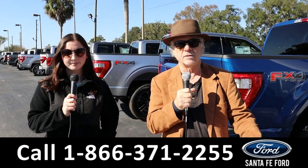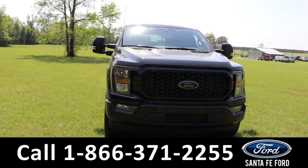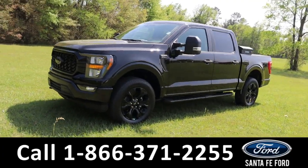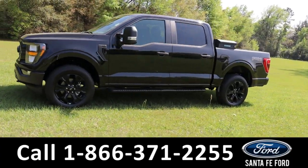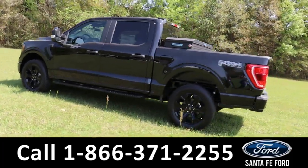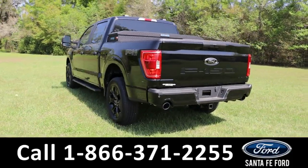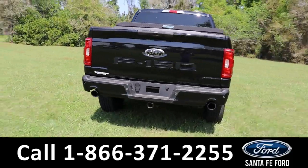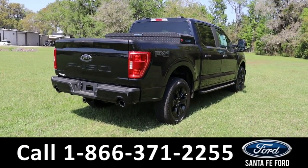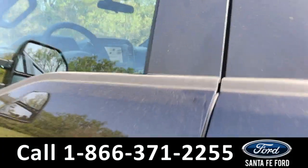Here's the brand new 2023 Ford F-150 STX. It has fog lights, tow hooks, tinted windows, running boards, remote keyless entry, toolbox, spray-in bedliner, tailgate step, hitch receiver, and backup camera sensors. It's four-wheel drive with alloy wheels. To see a copy of the window sticker, visit santafeford.com.